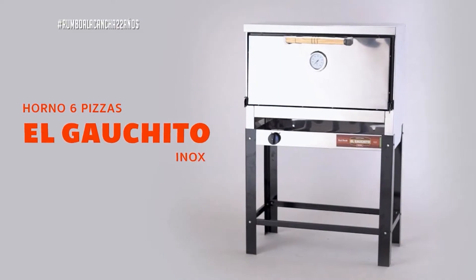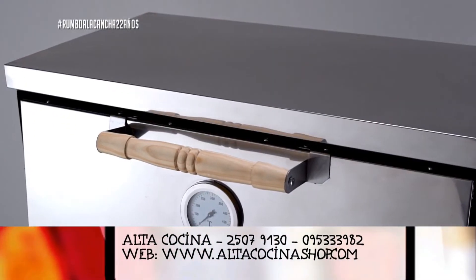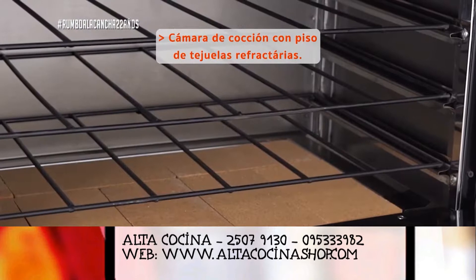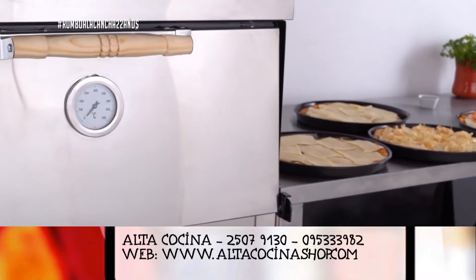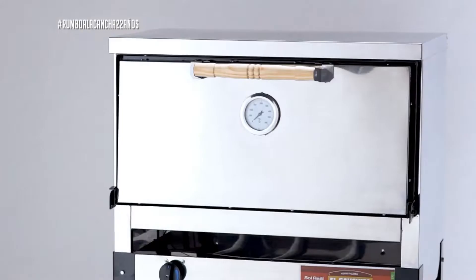Alta Cocina presenta Horno El Gauchito: pizzero y repostero, piso de ladrillo, funcionamiento a gas, revestimiento en acero inoxidable, gratinador. Precio único e irrepetible: 429 dólares IVA incluido. Mencionando 'Rumbo a la cancha', envío gratis a todo el país. Horno El Gauchito es otro producto de Alta Cocina, el cinco estrellas en equipamiento gastronómico.